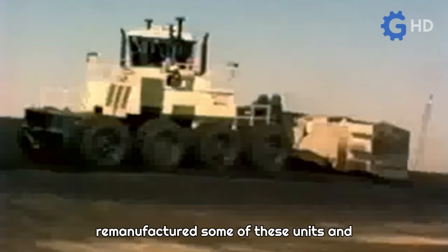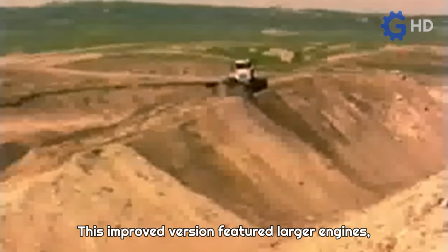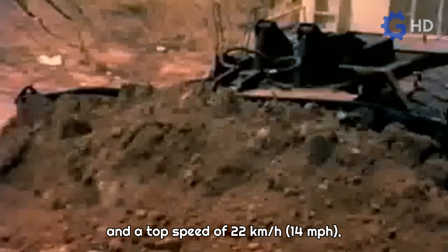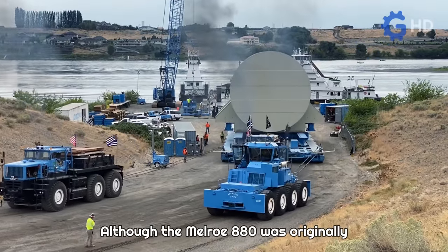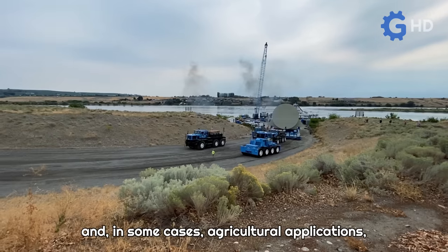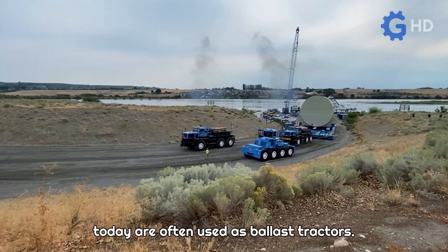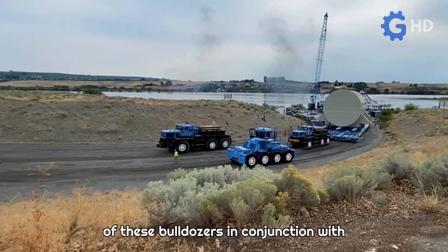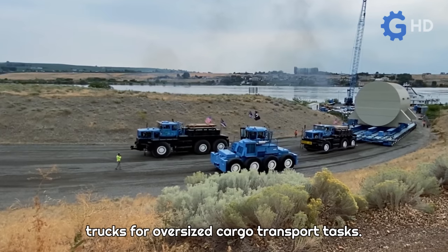Despite its outstanding capabilities, the M870 had a short production run of only five years, with only 10 units manufactured. However, in 1990 another company remanufactured some of these units and marketed them under the name M880. This improved version featured larger engines, raising total power to 850 horsepower and a top speed of 22 kilometers per hour despite its weight exceeding 100 tons. Although originally intended for earthmoving tasks in mines and some agricultural applications, the few units still in operation today are often used as ballast tractors, with the Lamson Company employing at least two alongside their Hendrickson 360 Beauty and Beast trucks for oversized cargo transport.